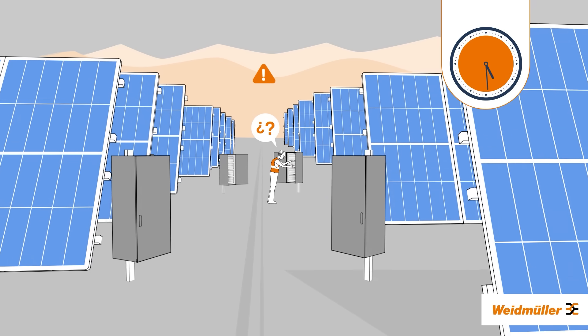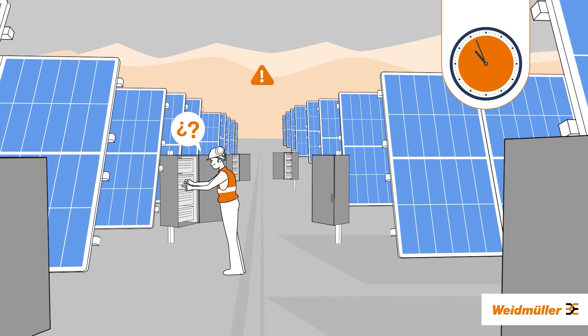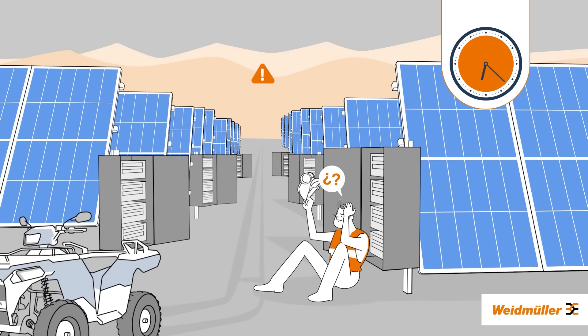There are many possible reasons for the poor performance of a photovoltaic site. The issue can be located in the strings, the soiling, or even bad weather conditions. So, are you searching for a smarter way to monitor your assets and gather data?